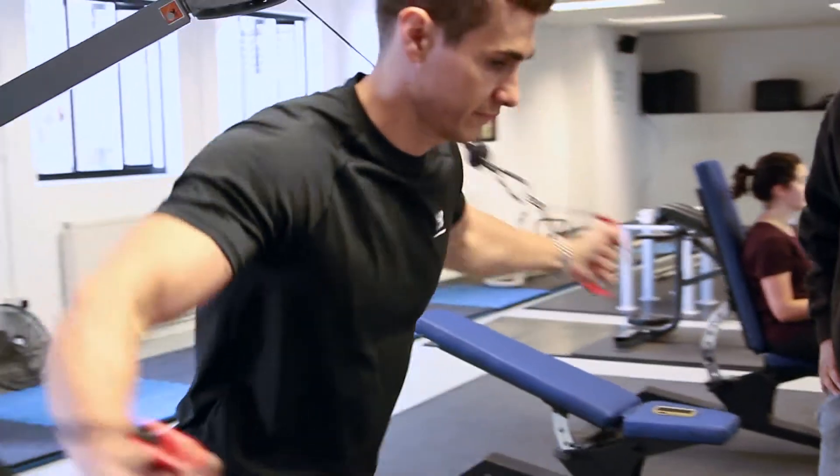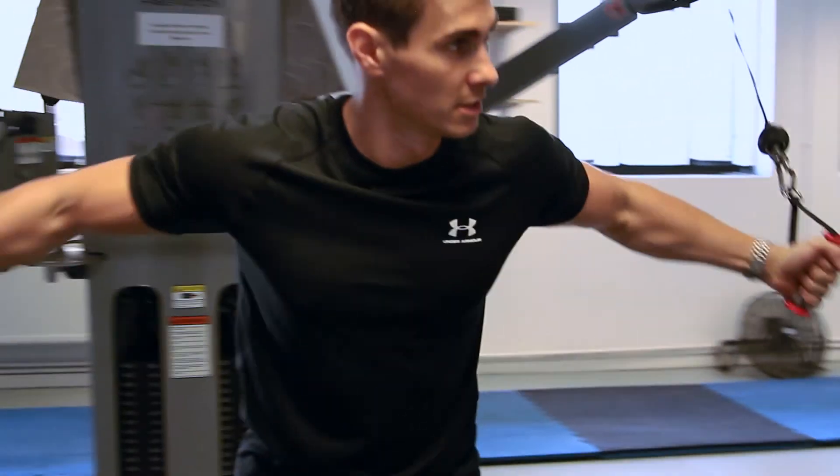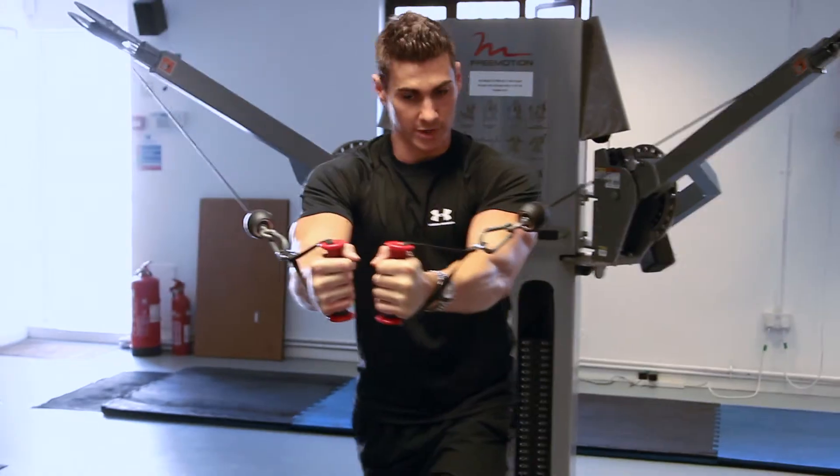No prior genetic knowledge is needed and we will give you a deep dive into how to apply genetics with your clients today. What I'm looking for now is something I can sell into my existing client base but also something I can sell that will bring new customers into my business.